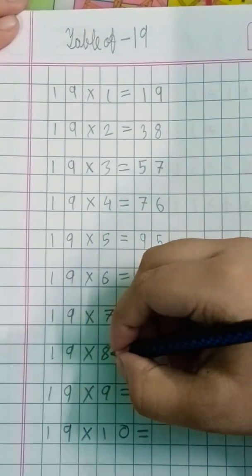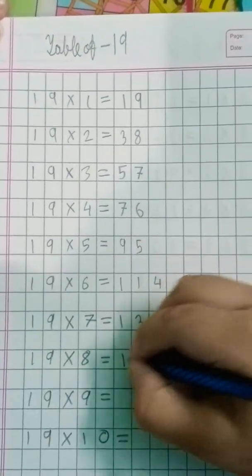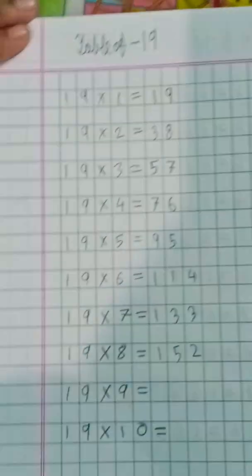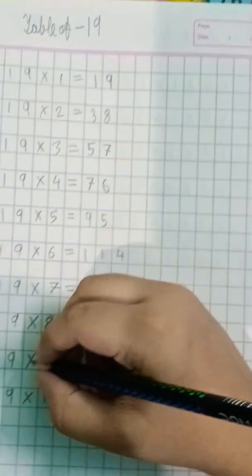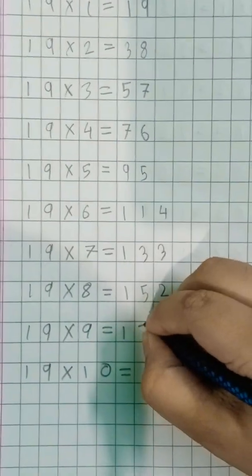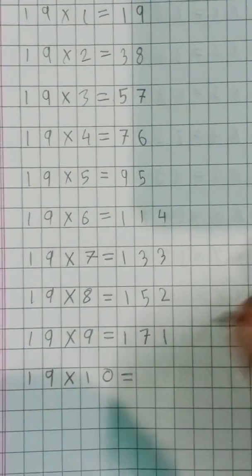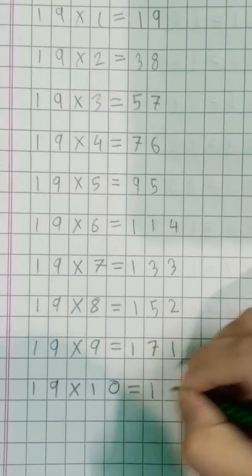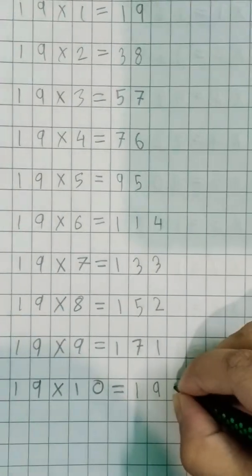Nineteen eights are hundred-fifty-two. Nineteen tens are hundred and ninety.